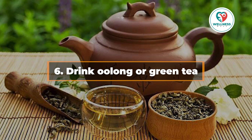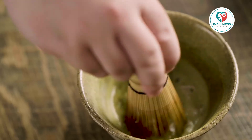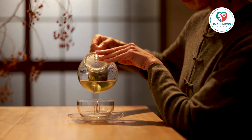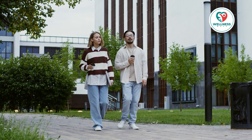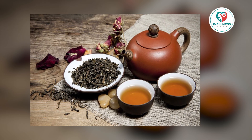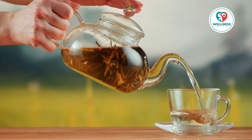6. Drink oolong or green tea. Tea is one of those rare beverages that's pretty much universally accepted by science as a healthy one. It is well known that both oolong and green teas accelerate metabolism. Because these teas include both caffeine and catechins, which are potent antioxidants, they can raise your metabolic rate by 4-5%. Throughout the day, sipping on many cups of oolong or green tea can increase your caloric expenditure by 70-100 calories.